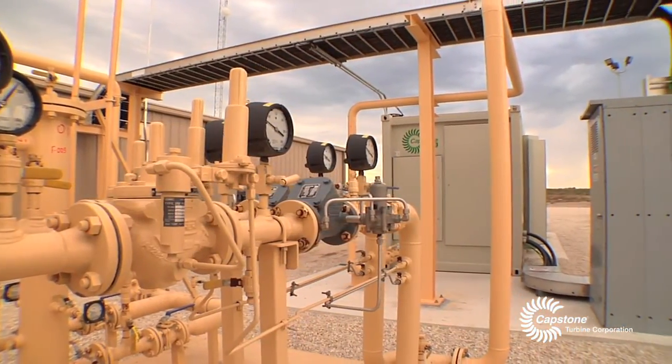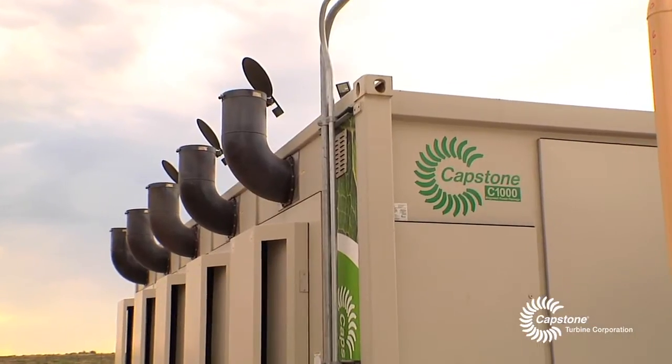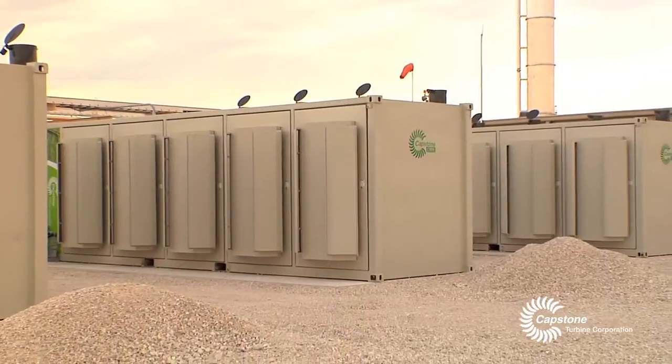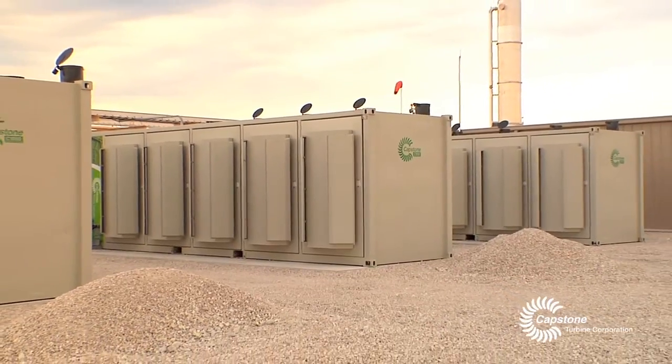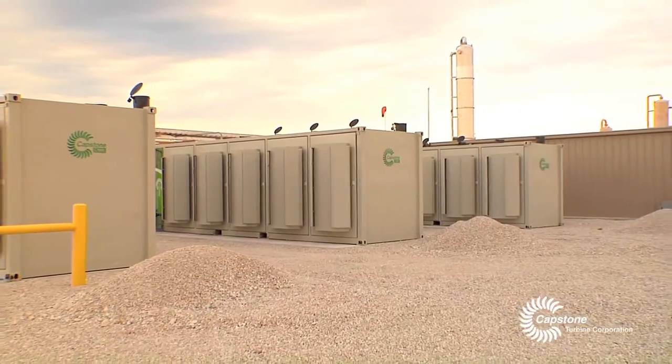One of the great things about the microturbines is the small carbon footprint. Everything's moving towards good air quality. As a company, EFS Midstream is really striving to be green and utilize energies that really help the environment. I think the future with EFS Midstream utilizing Capstone's products — I think it's unlimited what we can do with that energy.